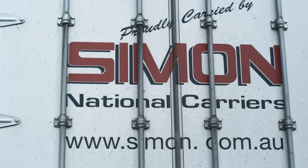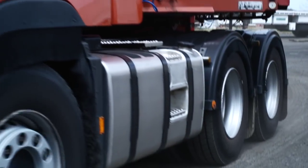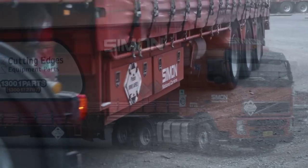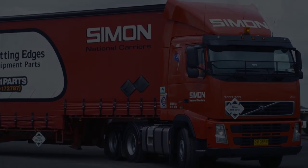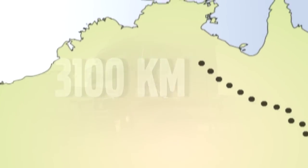The family-owned haulage company Simon National Carriers has 150 heavy-duty vehicles that transport mixed goods all over Australia. There are 90 Volvo trucks in its fleet. One of the longest routes the company covers is between Toowoomba and Darwin, a distance of around 3,100 kilometres.